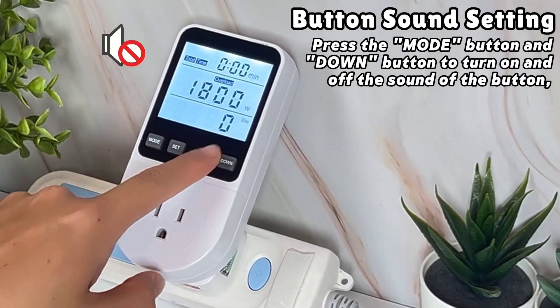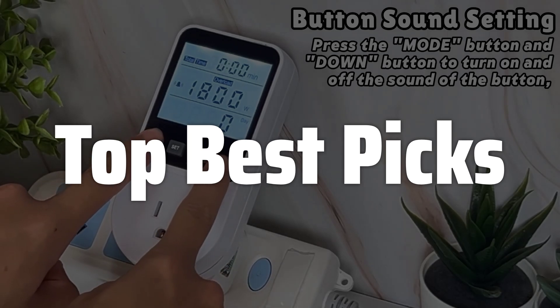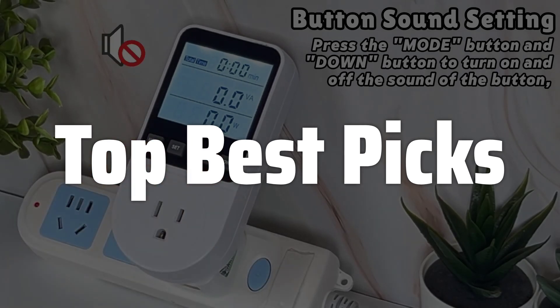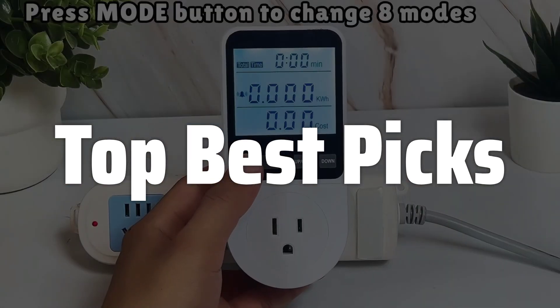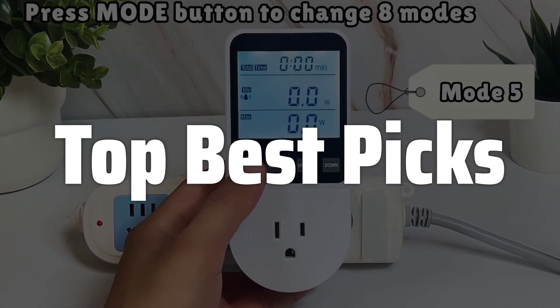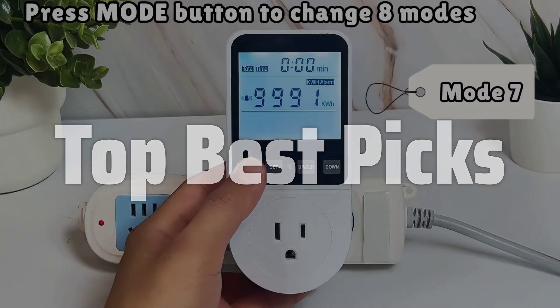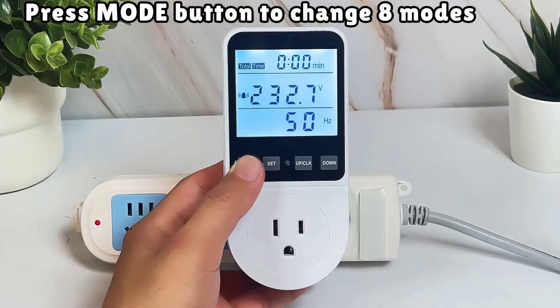Welcome to Top Best Picks. The best wattage meter is probably one of the most useful tools for managing your home's energy consumption and can help you identify energy-guzzling appliances, potentially saving you money on your electricity bills. This detailed review will cover everything you need to know before buying one, from accuracy and ease of use to the various features available in today's market, helping you choose the perfect wattage meter for your needs.